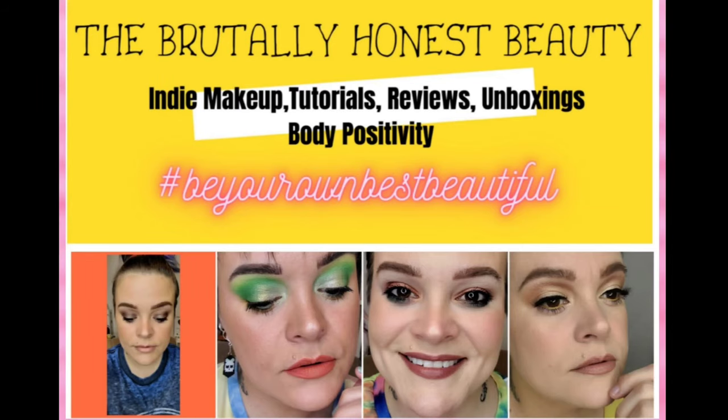Be your own best beautiful. Hey beauties, it's Riri and today's video is a full face of first impressions.